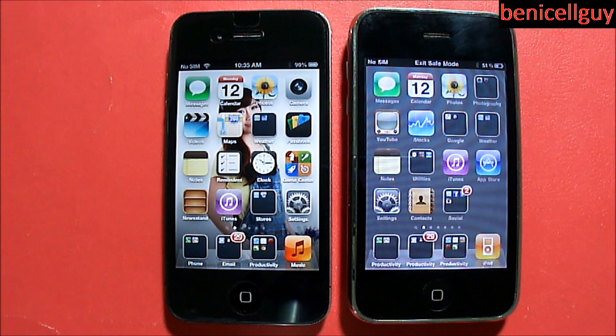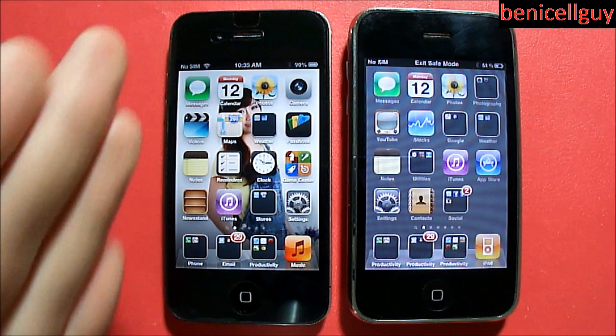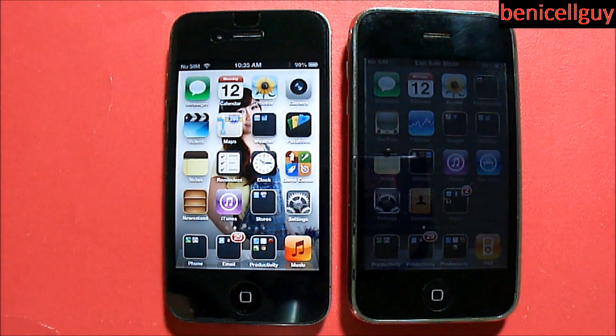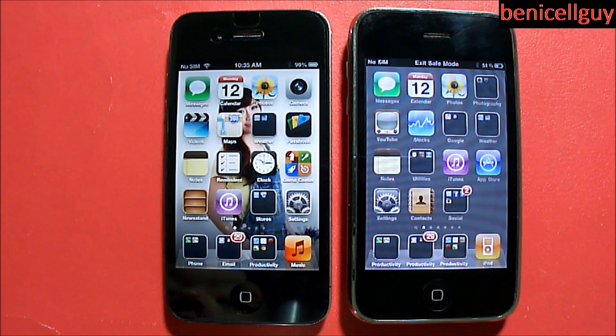The iPhone 4 I have here is running iOS 6.0.1, and I am very pleased with the performance. I thought it would slow down and lag, but in terms of performance, it feels like this phone just came right out of the box. There are some minor slowdowns occasionally, but it's very minor — you only see it once in a while. So let me give you guys a demonstration.